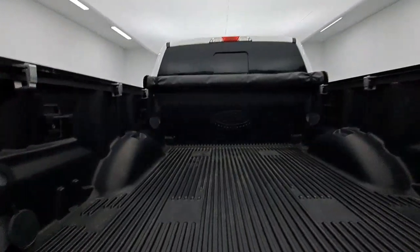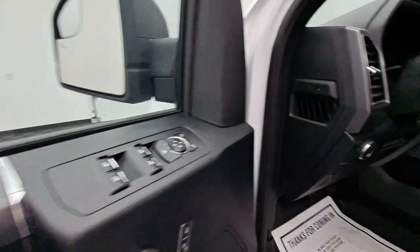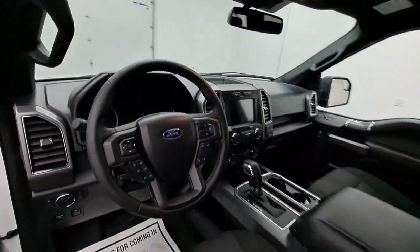Apple CarPlay and/or Android Auto. Navigation system. Keyless entry. Heated driver seat. Remote engine start. Heated mirrors. Backup camera. Fog lamps. Satellite radio. Bluetooth.